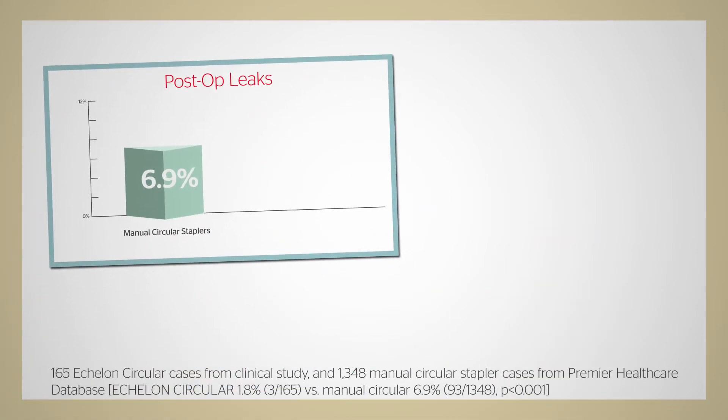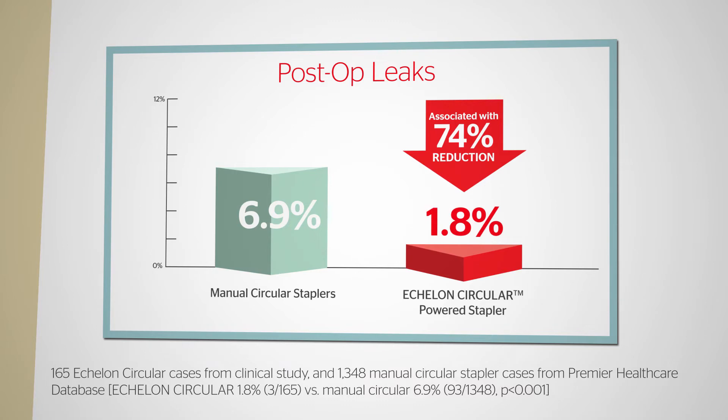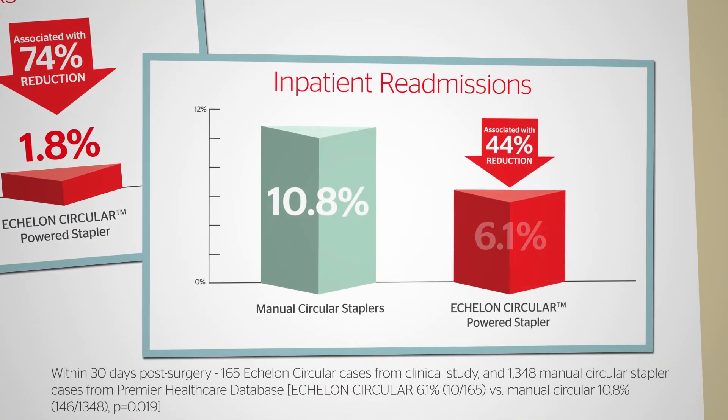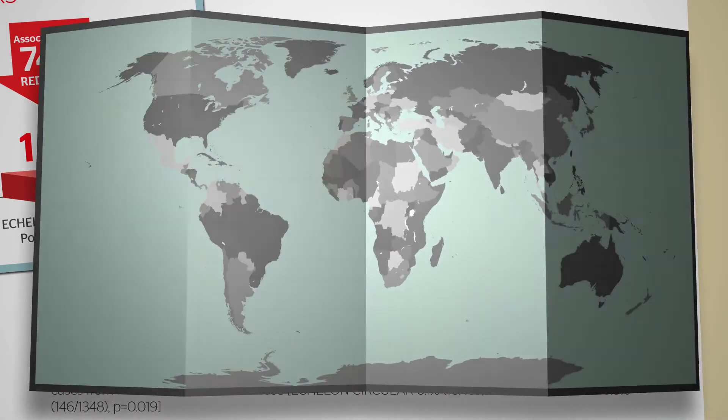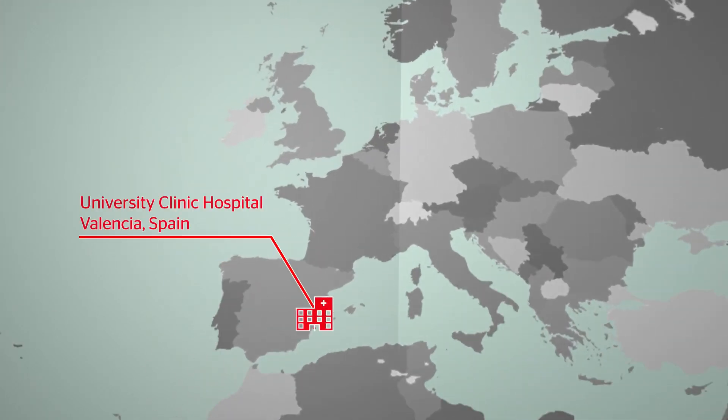Ethicon took that investment in evidence one more step. In a retrospective cohort matched analysis, findings showed a 74% reduction in anastomotic leak rates versus manual staplers and a 44% reduction in overall inpatient readmission rates.